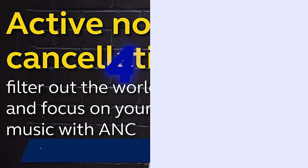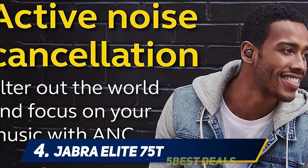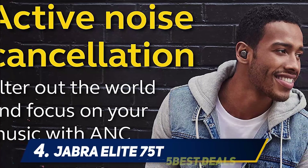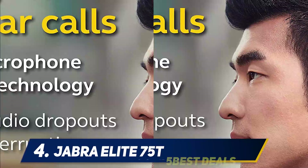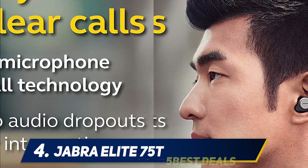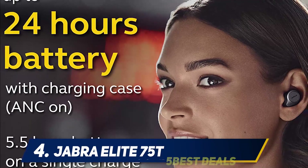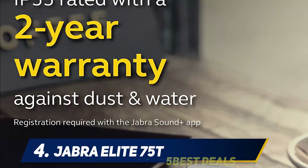At number four, the Jabra Elite 75t. Until November 2020, we couldn't even consider these excellent true wireless earbuds for this list because they didn't have ANC. But then Jabra issued a free firmware update, and now both models feature feed-forward ANC, meaning the outer microphones are used to judge how sounds should be cancelled. It's not as effective as our overall winner, the Elite 85t, but you can definitely hear the difference the new ANC function makes.